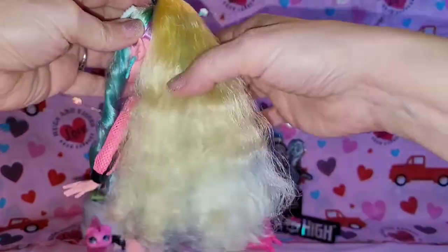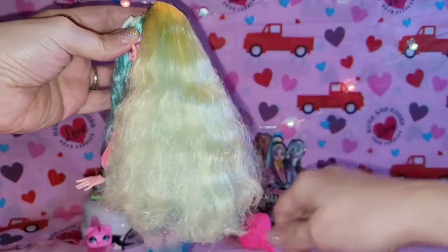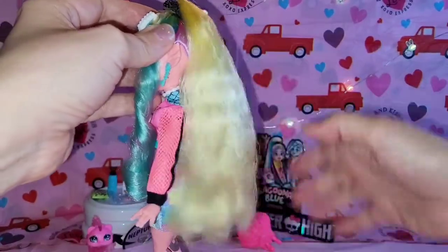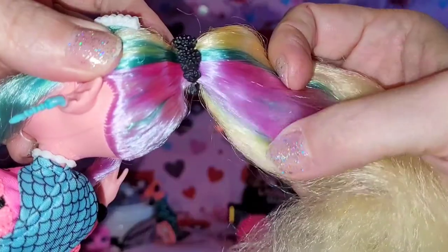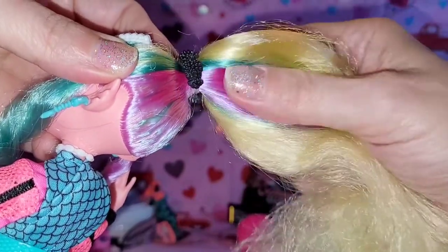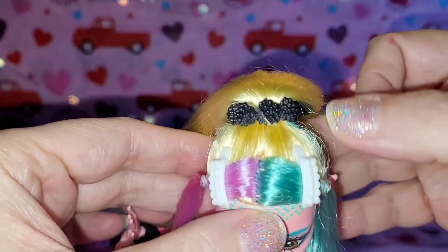I've heard a lot of people say that the quality of these new G3s — a lot of the hair isn't as nice. This isn't the best, it isn't the worst. It is already a little fuzzy and frizzy on the ends but I'll give it a treatment and see what I can do. I do enjoy that it has these extra colors underneath — this purpley tone, the teal — I love the iridescence of it. The tone is really pretty.